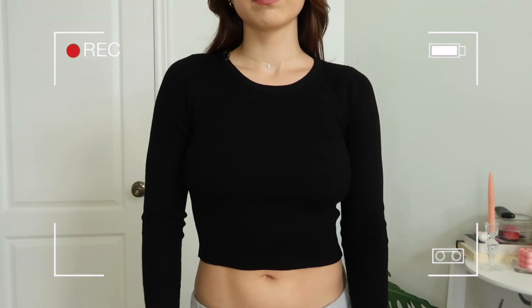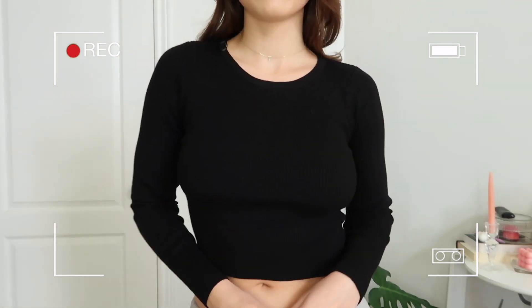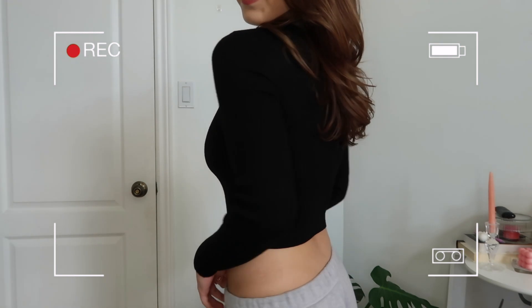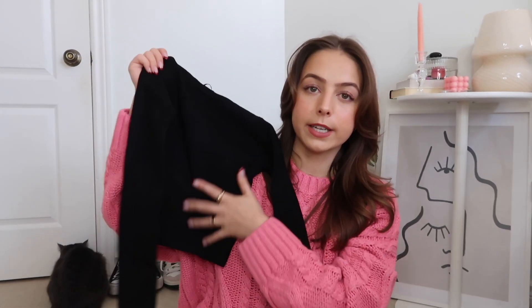Next I got a black basic long sleeve top — I can never have too many of these. I wear them so often in fall and winter, on their own with sweatpants, denim, or layered and dressed up. This is the Jack's Long Sleeve Top in black and I got it in a size extra small/small. The silhouette and material remind me of the green long sleeve top I just showed, except without the cut-out. I also like that it's full length since most of my other black tops are cropped.